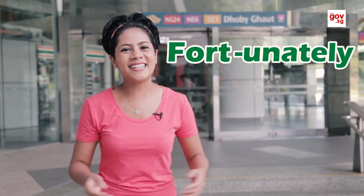Look at flowers. Go walking. Catch Pokémon. Fortunately, there's much more to do in Fort Canning Park than you think.